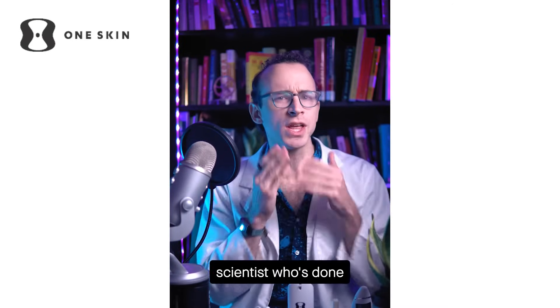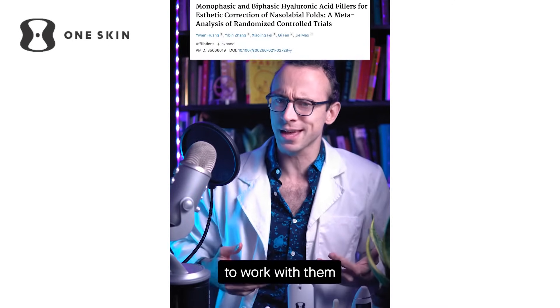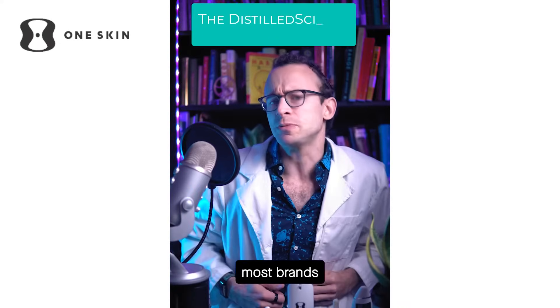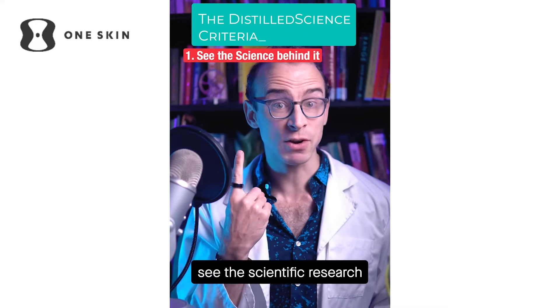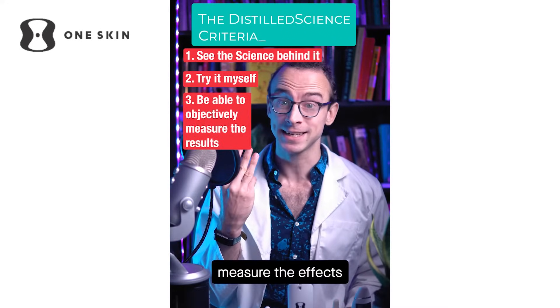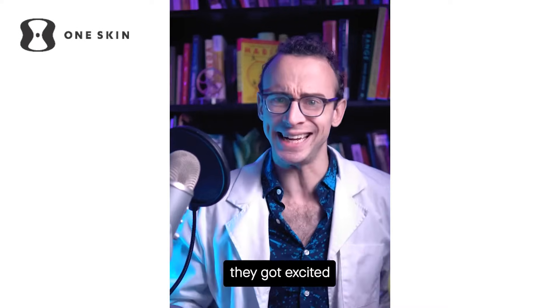I'm a slightly self-conscious scientist who's done a ton of research into skin health, so when a skincare brand recently approached me to work with them, they did not expect what I would put them through. My initial response was what I tell most brands: I need to see the scientific research behind it, try it myself, and be able to objectively measure the effects, and speak truthfully about the results — at which point most brands walk away. These guys? They got excited.